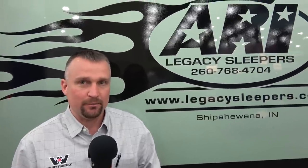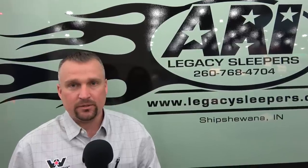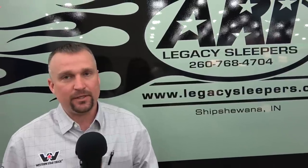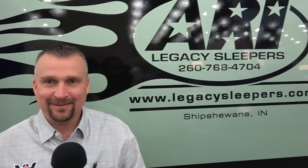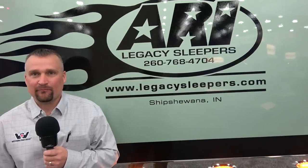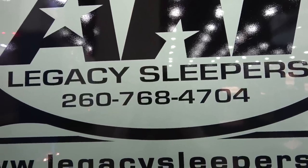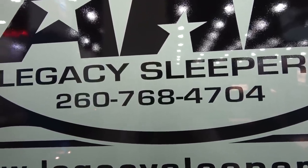My name is Jeremy Simpson with Jenkins Diesel Power out of Springfield, Missouri. We're here at the Matt Show representing both Western Star and ARI sleepers. If you're interested in an ARI sleeper or a Western Star truck, you can look us up — Jenkins Diesel Power in Springfield, Missouri. We're the only Jenkins Diesel on the face of the planet, so when you find us, you find us. You may be eligible to get a Legacy Sleeper and you may not know it, so call them, talk to somebody, and they'll let you know if it's something you can get.